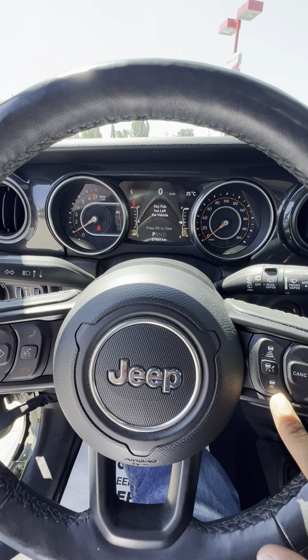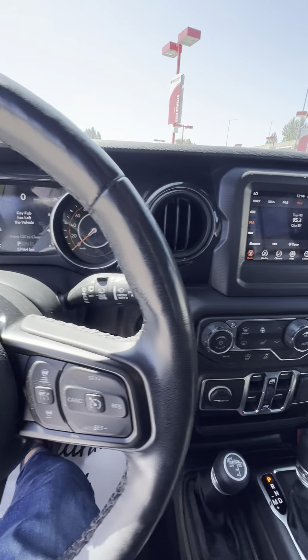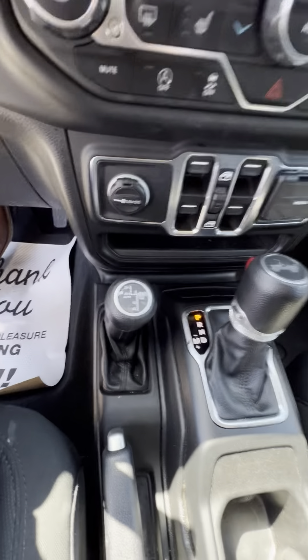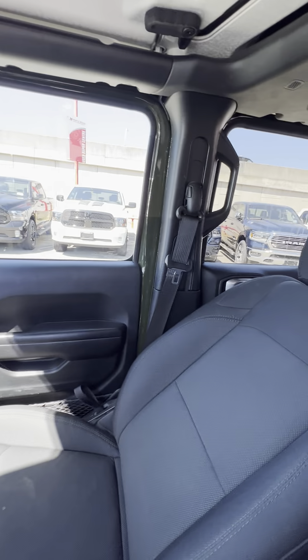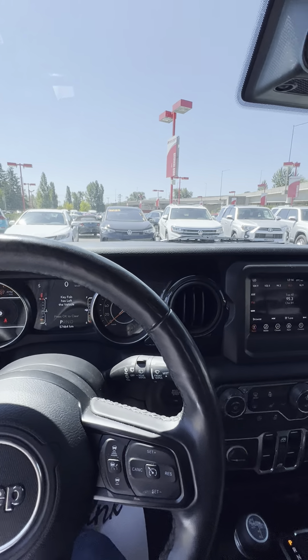It also comes with adaptive cruise control, which helps with automatic braking and linking — it will follow the car in front of you. It comes with heated seats, a heated steering wheel, all the bells and whistles, two-wheel high, four-wheel auto, all the drive modes. This one is around $52,000 and we'll work our magic to get you into this Jeep if you like it.